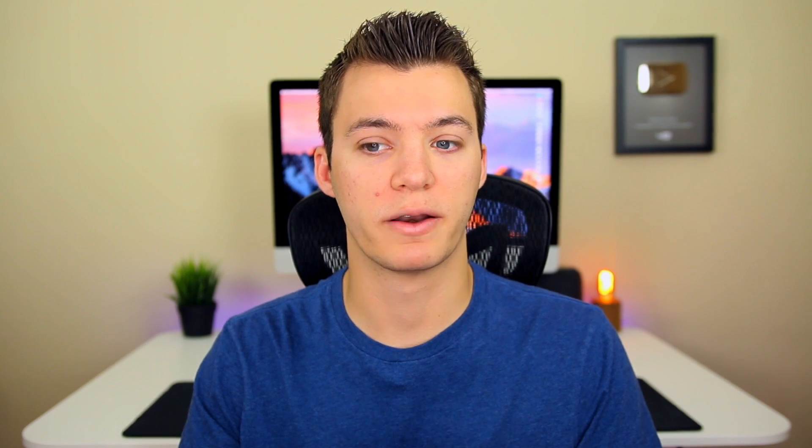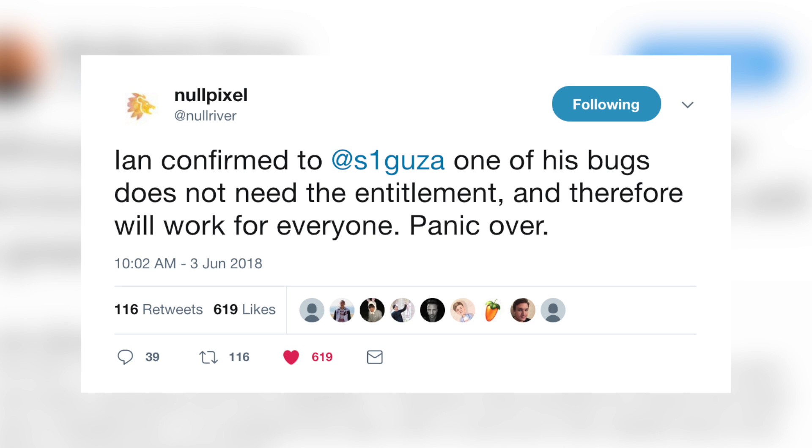As you guys should know from my previous jailbreak update videos, Ian Beer's kernel exploit is basically all we need to get Electra up and running on iOS 11.3.1. Some of you may have been unaware that Ian Beer is actually going to be releasing two exploits for iOS 11.3.1. One of these exploits requires entitlement, meaning you need a paid developer account to run it, and the other does not. This tweet on screen confirms that one of the exploits will not need entitlement.